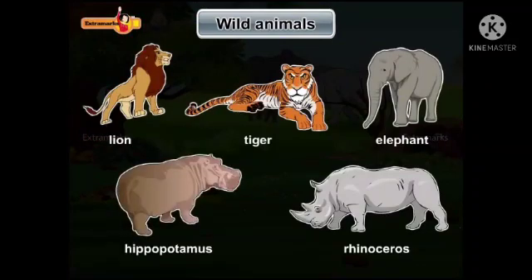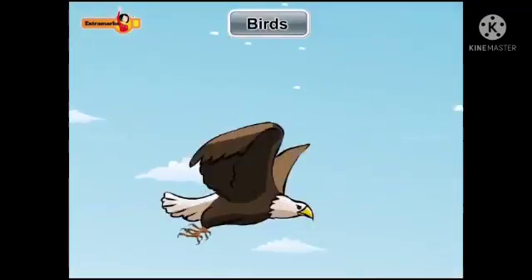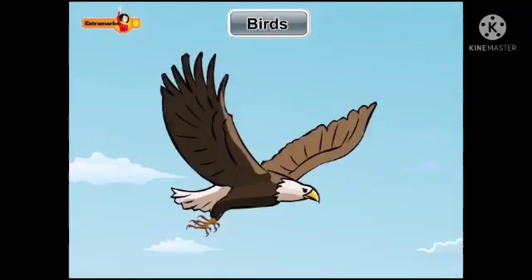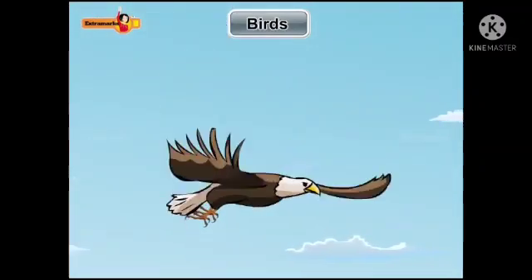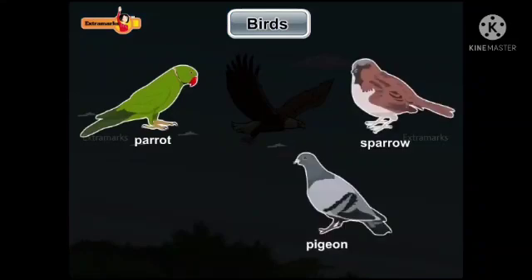Birds are animals that can fly. Birds have feathers on their body. Birds have wings which help them to fly. Some common birds are parrot, sparrow, pigeon, and crow.